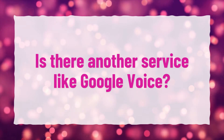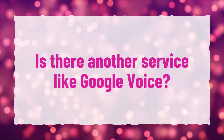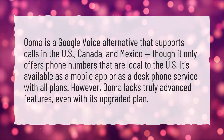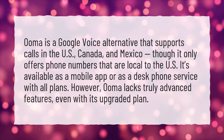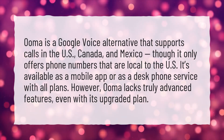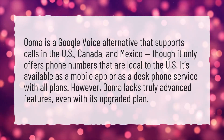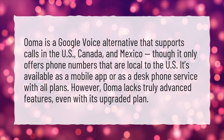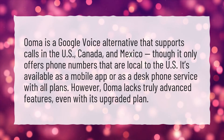Is there another service like Google Voice? UMA is a Google Voice alternative that supports calls in the U.S., Canada, and Mexico. Though it only offers phone numbers that are local to the U.S., it's available as a mobile app or as a desk phone service with all plans. However, UMA lacks truly advanced features, even with its upgraded plan.